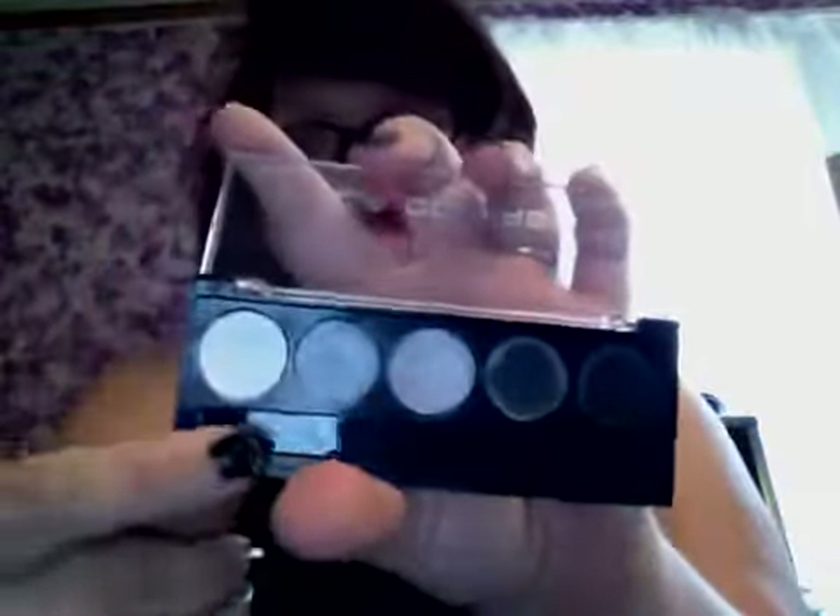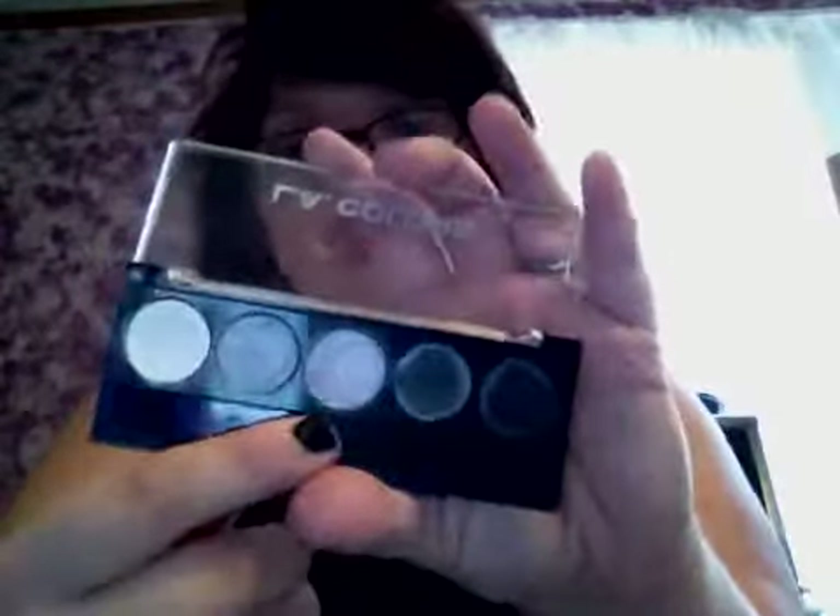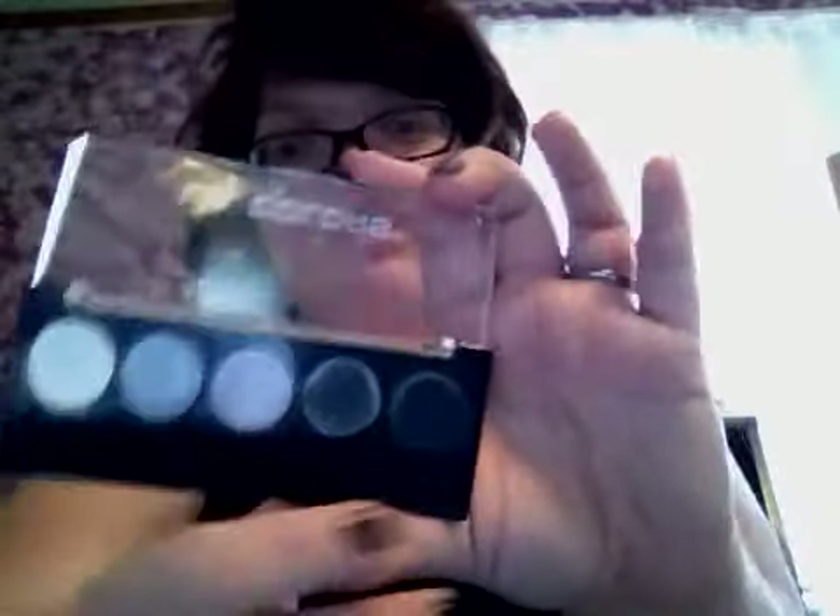And then we got the newer LA Colors. This one — I can't pronounce it, I don't know what it means. So I don't know — if you know, just let me know because I don't. This is the white, gold, shimmery color, gray and black. Those are cute.